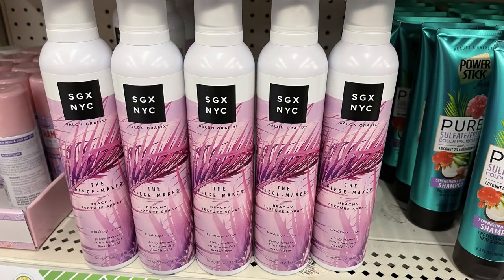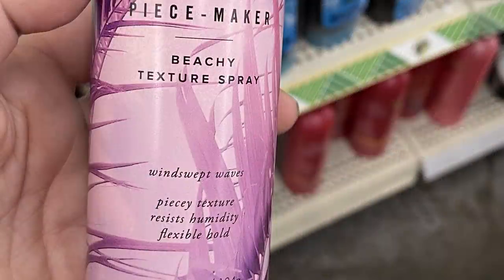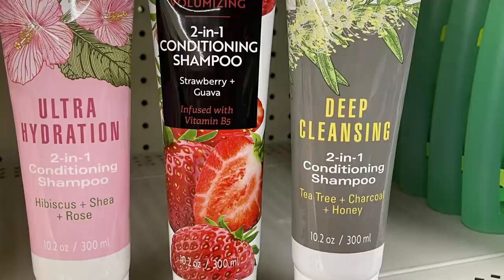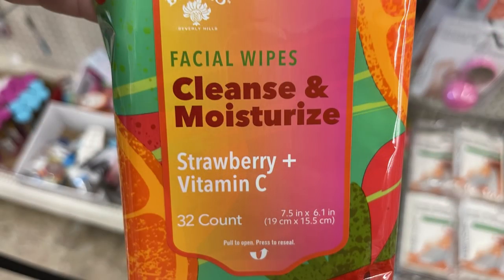Over in pharmacy and personal care, they had more SGX NYC hair products — this one is called the Peacemaker, a beachy textured spray, and it is a full-sized bottle you can find at Walmart and Target. They also had new Bolero products including an ultra hydration and deep cleansing two-in-one conditioner shampoo.